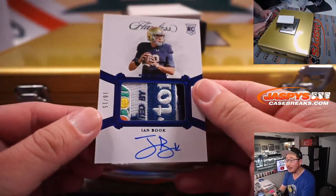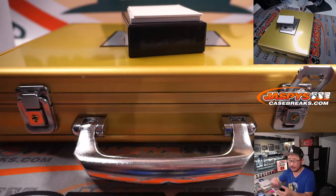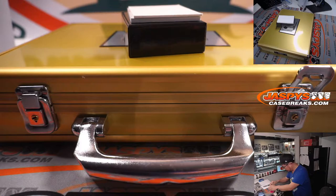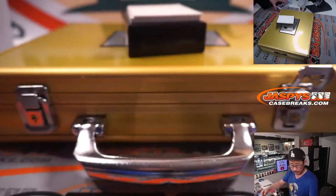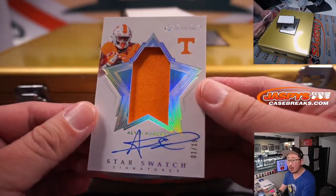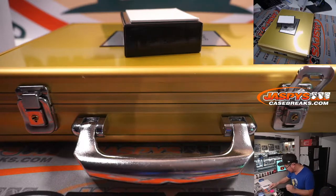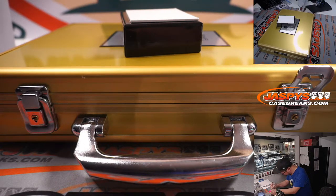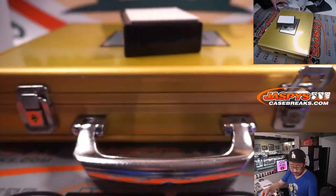Ian, book it. 10 out of 15 — nice bowl patch there. For the Saints, that's going to go to Jacob. And the last one here — ooh, lights, Camara, action — 1 out of 15 star swatch signatures, Alvin Camara! It's another Saint. Saints are looking for a head coach — what are they going to do there? So another one for Jacob.